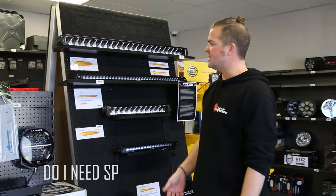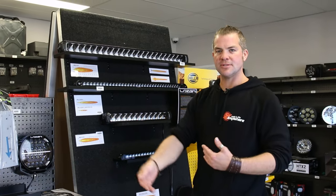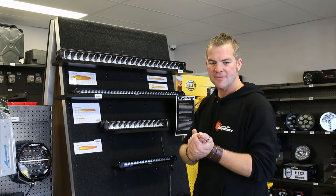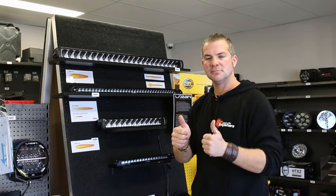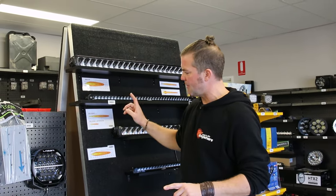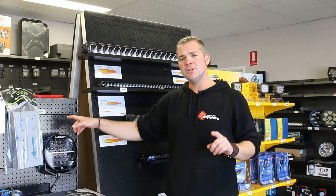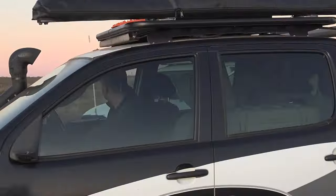We often get asked: do I need spotlights and a roof light bar? I would usually follow up with questions about what you're doing with your car and what kind of driving you're doing — it all depends. If you only drive on roads, spotties mounted on your bull bar is all you need. Using Laser Lamps as an example, spotties mounted on the bull bar will reduce road sign reflection, and even further with 5000 Kelvin lights.